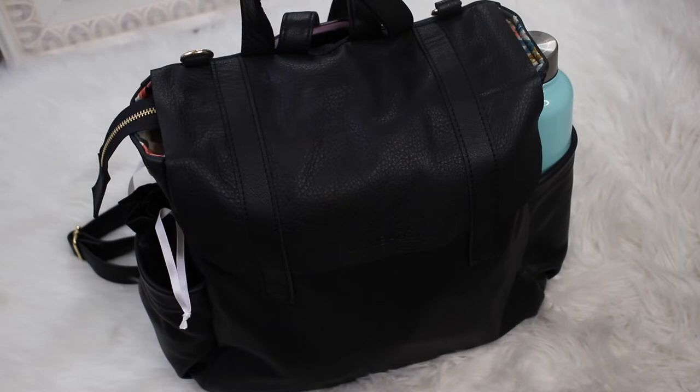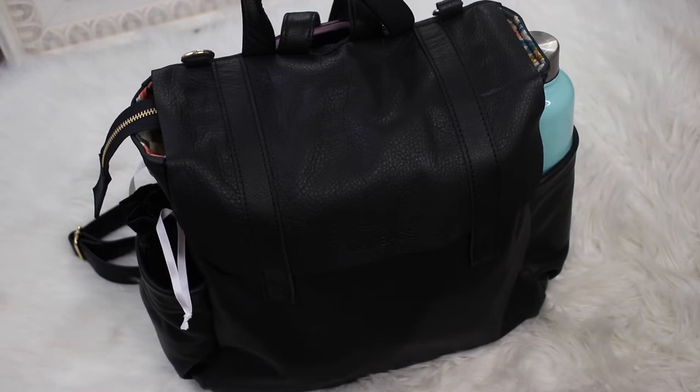I want to show you everything that fits inside the Harper — what it looks like filled to the brim as if I were packing it as a carry-on, which is what I typically do with this backpack. Here's the Harper totally filled to the brim, as much as I would ever put in on a long-haul flight. Even though it's really fully packed, it doesn't look super bulky — the leather itself is pretty slouchy in the black color so it doesn't add a lot of bulk, and it will look even more slouchy when it's not as packed.